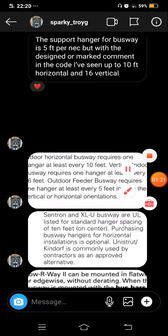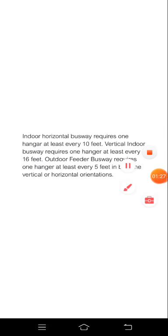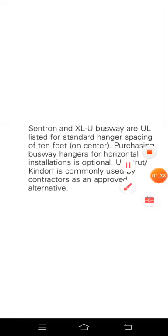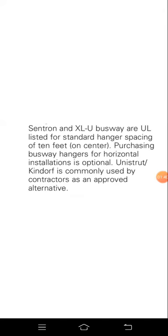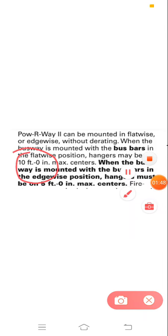Checking his other post — yes, up to 10 feet here, and 16 feet here as well. Thanks for sharing this knowledge. This one is for Centrion and XLU busway. Powerway busway also has around 10 feet maximum spacing.